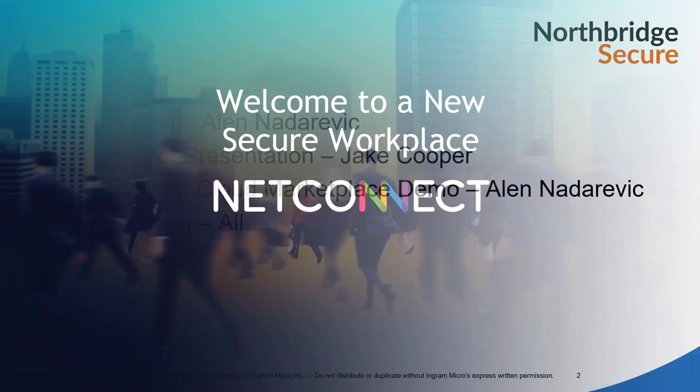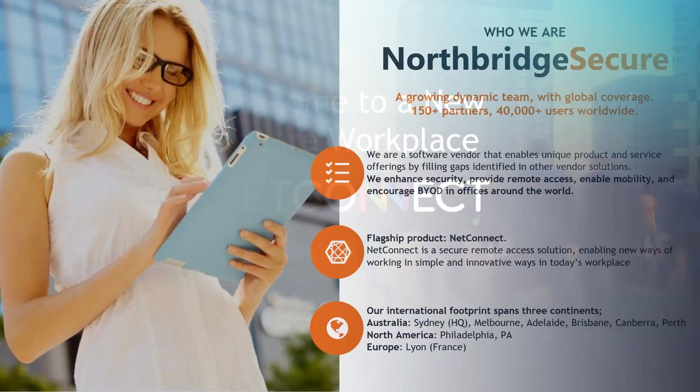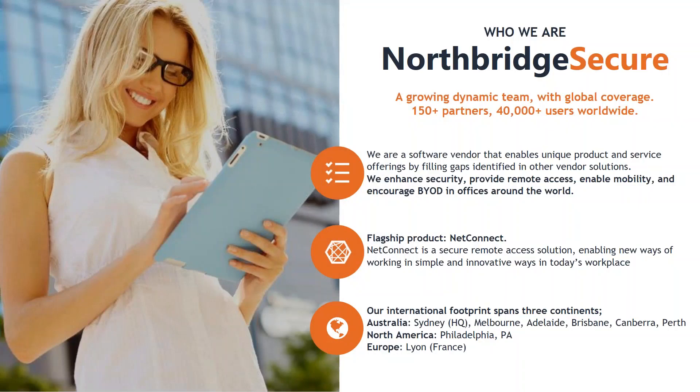We'll jump in here — we'll talk about NetConnect but first give you a bit of an overview of who Northbridge Secure are. Northbridge Secure is part of the VoIP Group. We're a software vendor based in Sydney with a global presence, with offices in North America and in Europe. Our software is a unique product and service that looks to fill the gaps within the market.